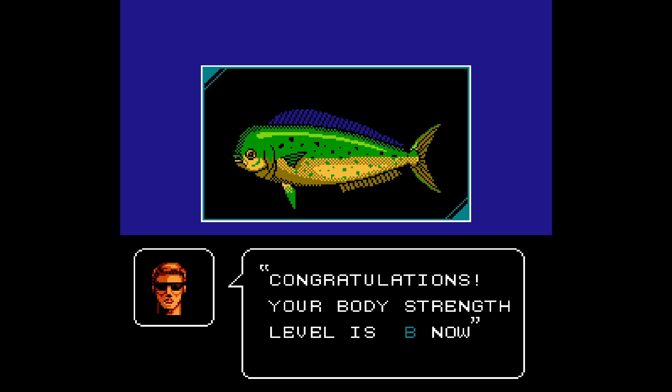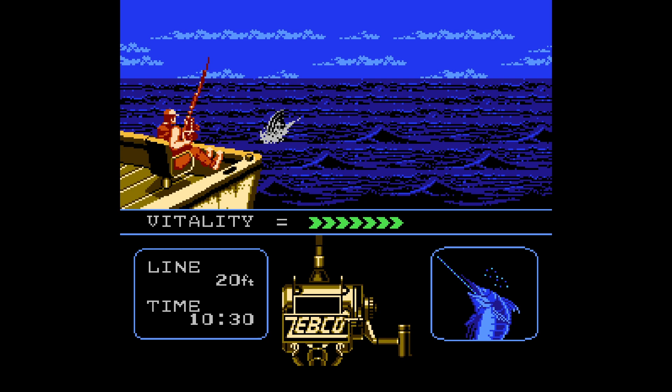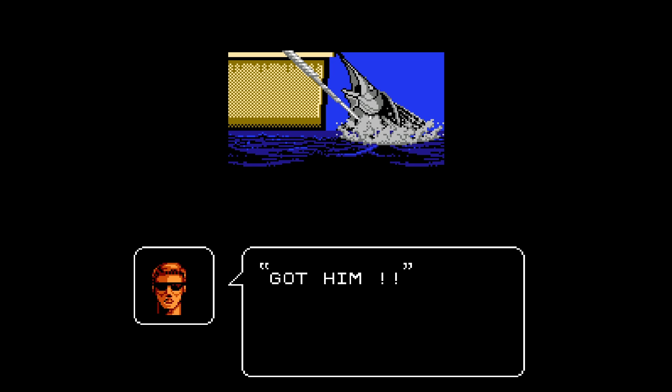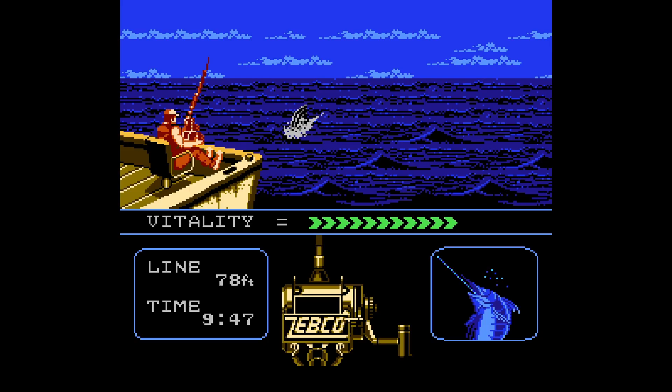After you catch enough fish, your character even starts to level up a bit, with stats like strength and skill giving you the ability to go after bigger fish the further you get in the game. It's pretty basic stuff — each stat is just a letter grade — but it's something. They could have taken it a step further and had you make money off your catches to buy different lures or fishing lines, but ultimately it wouldn't make sense to enter a tournament without all the supplies you need up front, so I'm glad they didn't go too over the top with it.